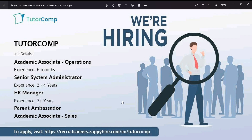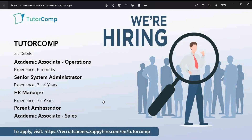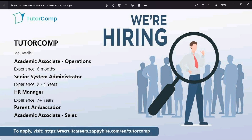The first vacancy is at a Tutor company in the Info Park. The available roles are: Academic Associate Operations, Senior System Administrator, HR Manager, and Parent Ambassador Academic Associate Sales. You have to apply with a degree and great communication skills for these posts.